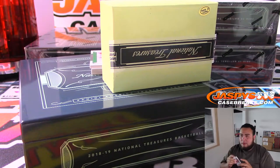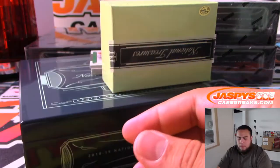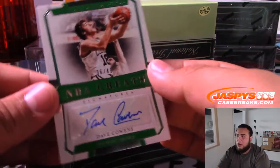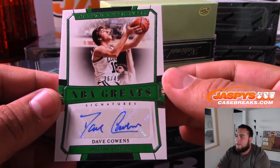Atlanta Hawks going to Daniel. I'll let them know man. 36 of 49 Dave Cowens for Boston.